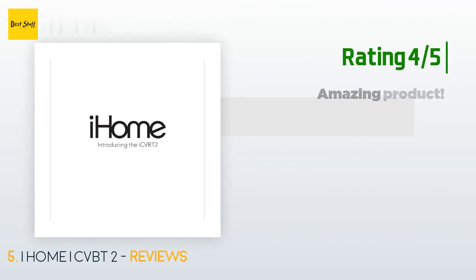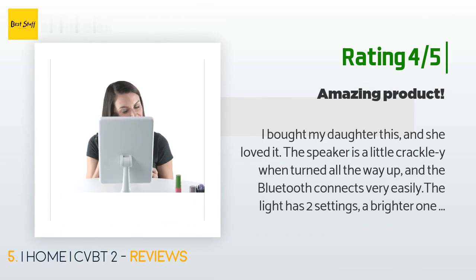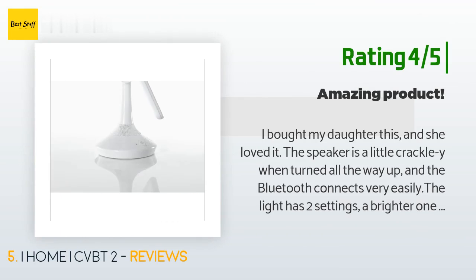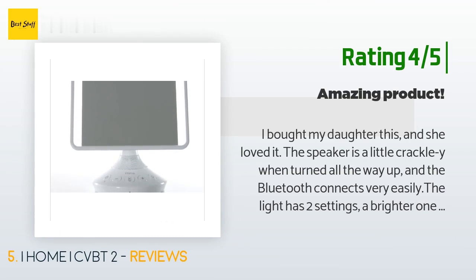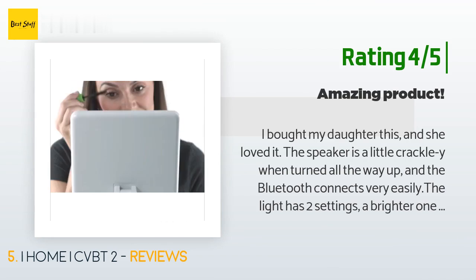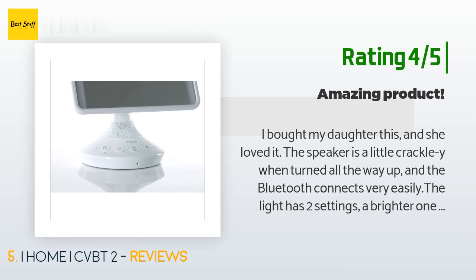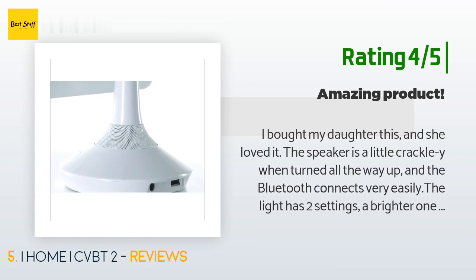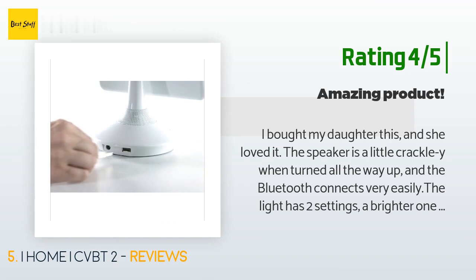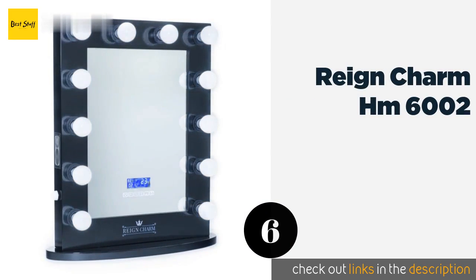Another happy customer said: I bought my daughter this and she loved it. The speaker is a little crackly when turned all the way up, and the Bluetooth connects very easily. The light has two settings — a brighter one and a dimmer one. She is also able to talk to Siri through it. The only flaw: there aren't any replacement lights if one goes out.